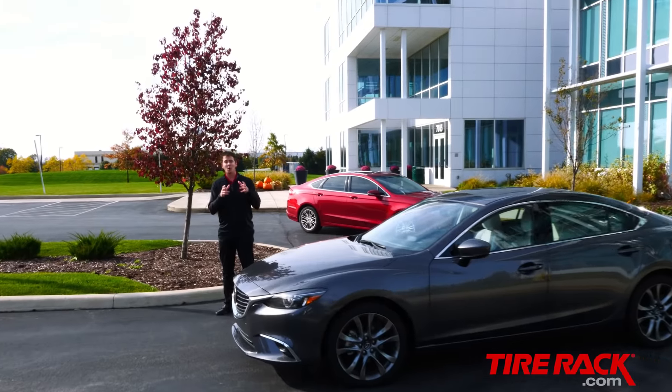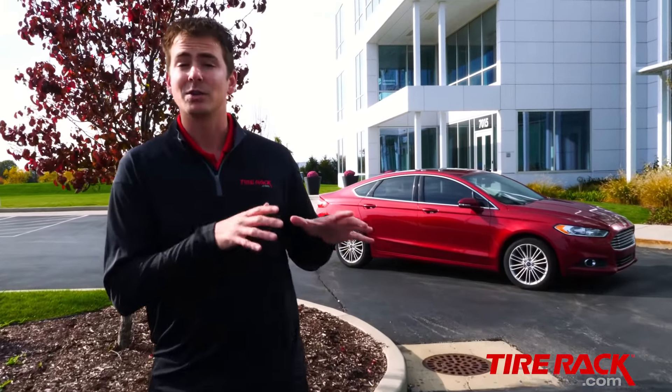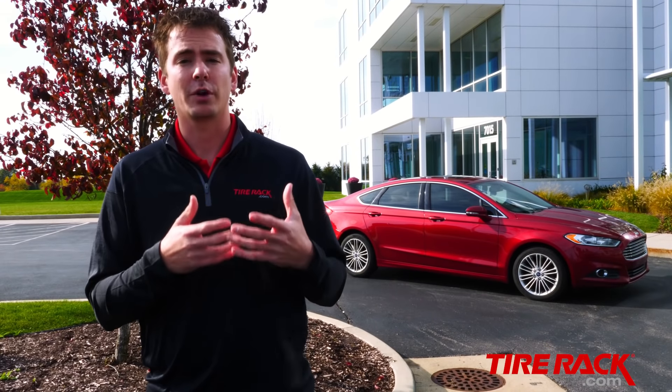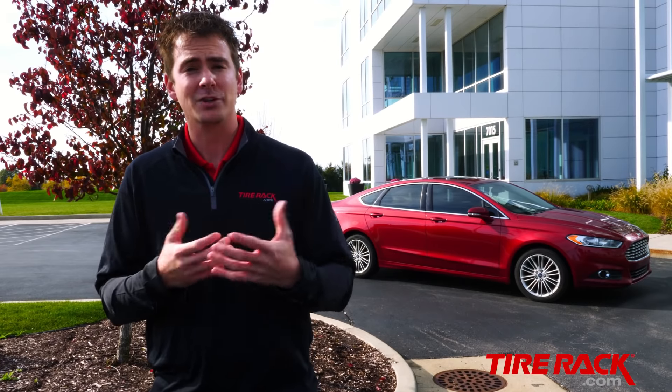In the future, we expect most grand touring all-season tires to have the Three Peak Mountain Snowflake symbol. The tires in this test group are a positive indicator of things to come, and while they won't replace a set of dedicated winter tires for drivers in the snow belt, they are a viable option for anyone who typically uses all-season tires year-round and is looking for an improvement in winter weather traction.